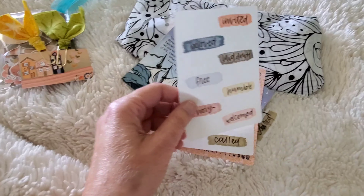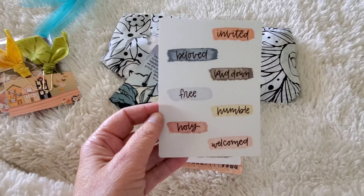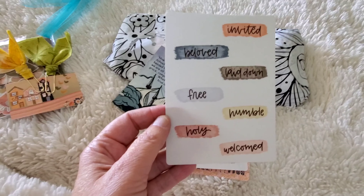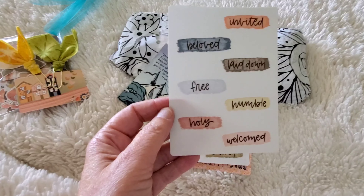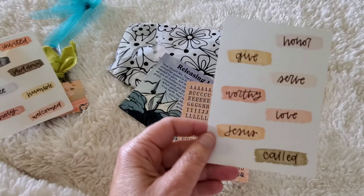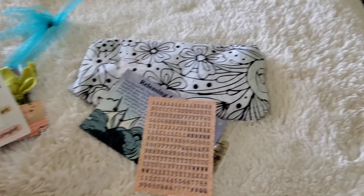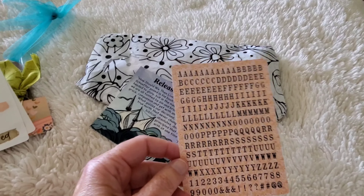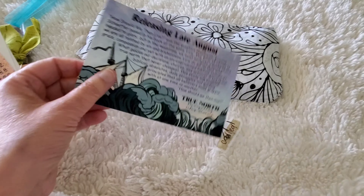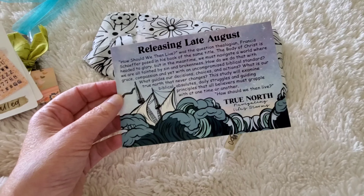These are the stickers that go with the set: invited, beloved, something laid down, free, humbled, holy, and welcome. Also honor, give, serve, worthy, love, Jesus, and called. Then you get the little block alphas. And here are some four by six cards that you can tip into your Bible.